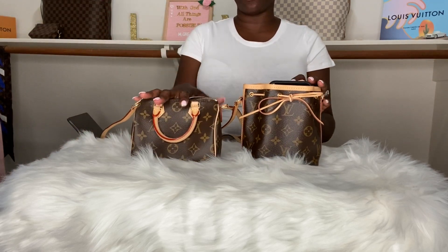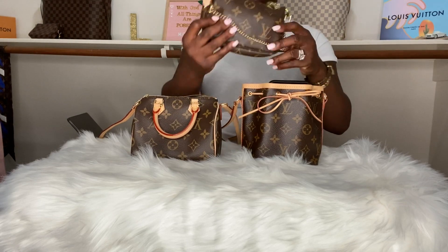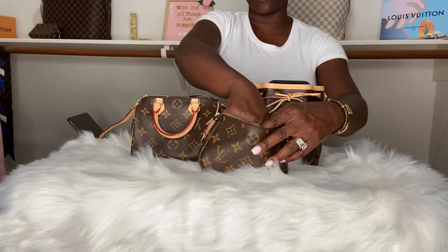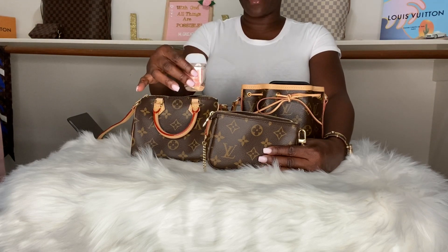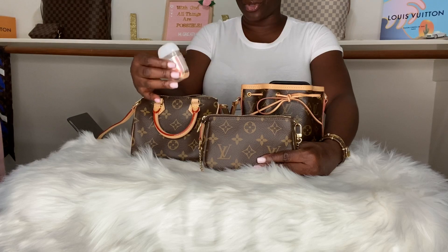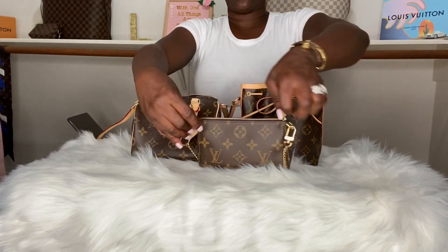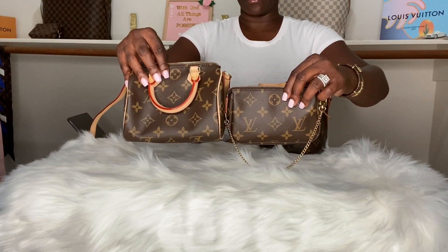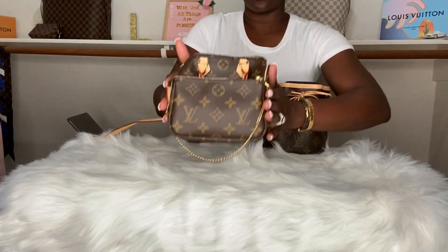I wouldn't wear it like this. I'll actually take out the 4 key ring holder and add those keys to the 6 key ring holder. Once I took that out it gave me more room to tighten the strap, and I'll most definitely be good to go. It is still some room inside and it fits everything I need. Versus the Nano Speedy, which most definitely couldn't fit my phone and couldn't fit my Mini Pochette. I need my Mini Pochette because of the hand sanitizer inside — I use that to protect my bag.